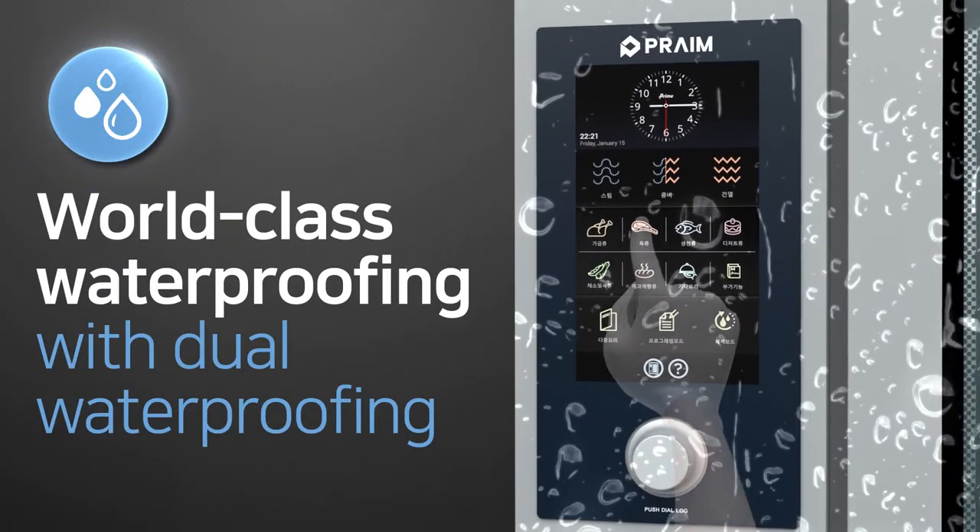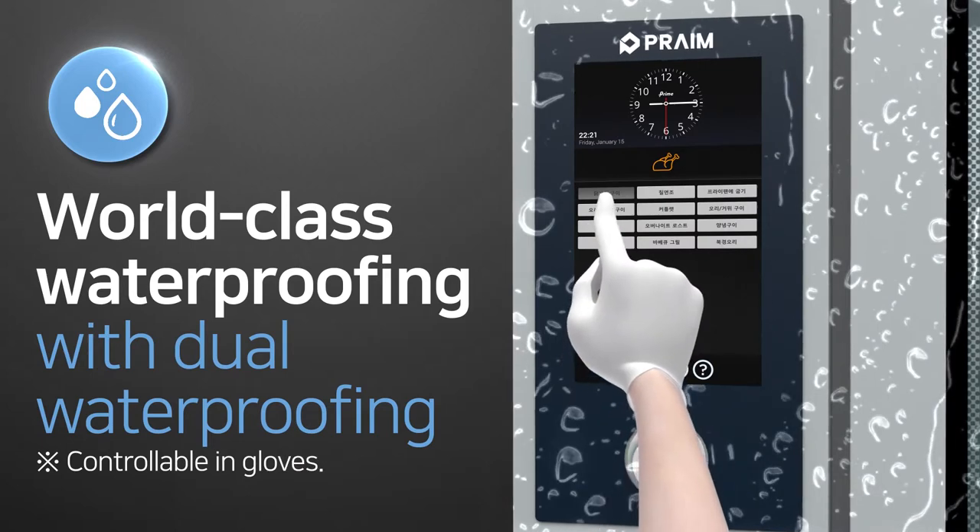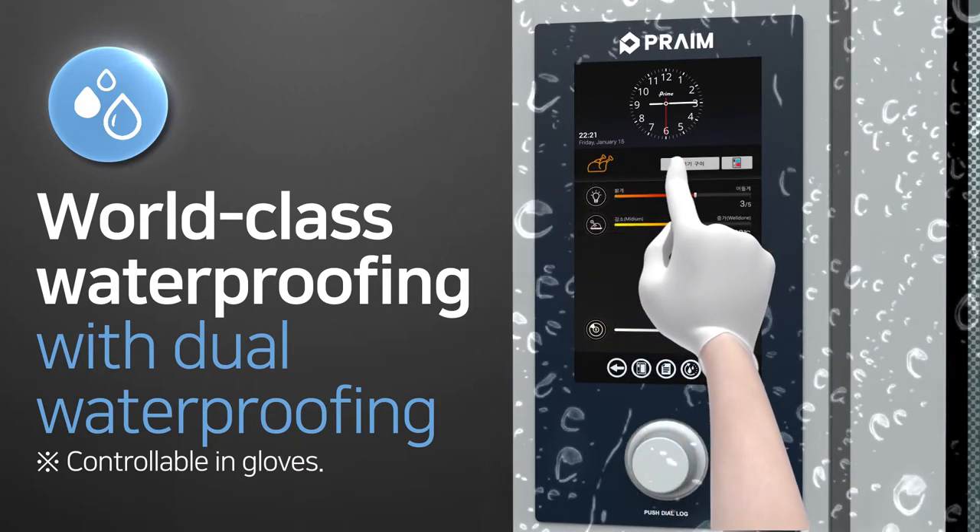Second, the dual waterproofing structure offers world-class perfect waterproofing, and you can even control the oven while wearing gloves.